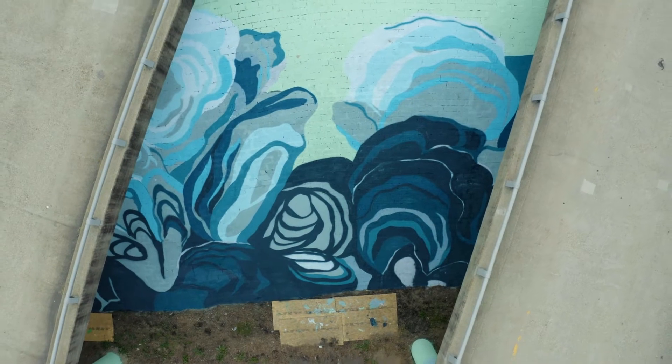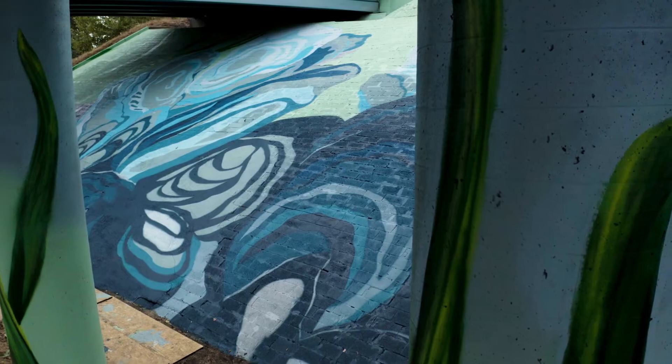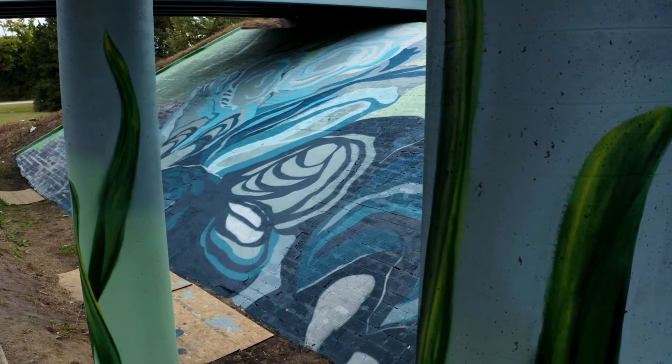Being from the Chesapeake Bay region, this project is important to me. It's really illustrating the impact that some marine life has on the surrounding area, especially oysters, and what they do to filter the water and their populations ebb and flow.